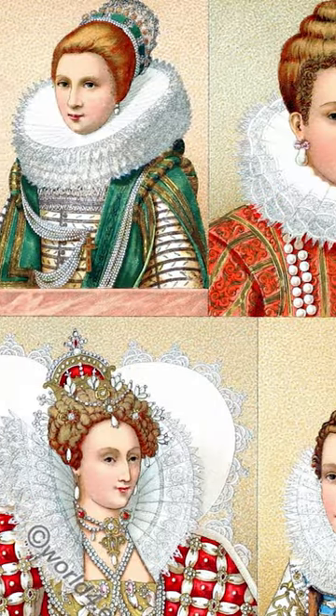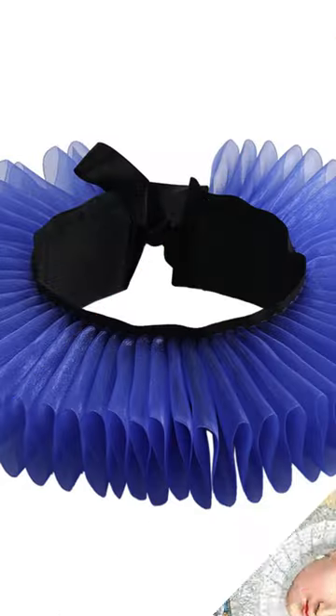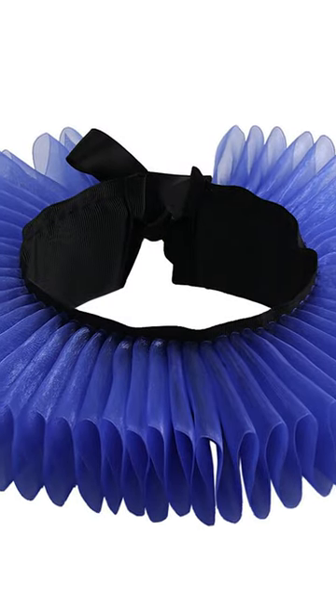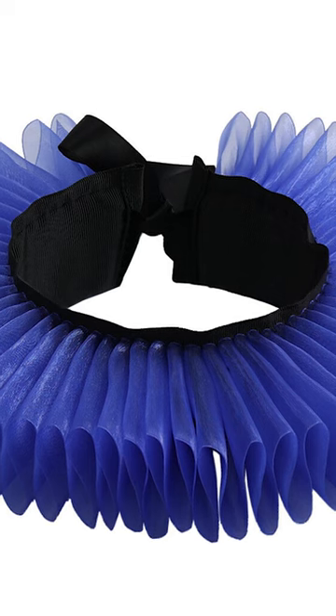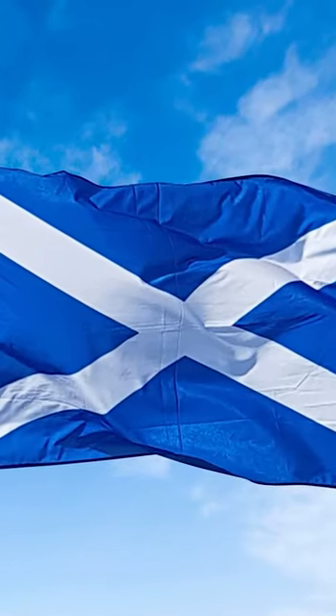The most popular colours for a ruffle collar were white, yellow, pink, and blue. The Queen eventually took issue with blue ruffs, however, even going as far as to ban them from the country, due to the fact that the flag of Scotland was also blue.